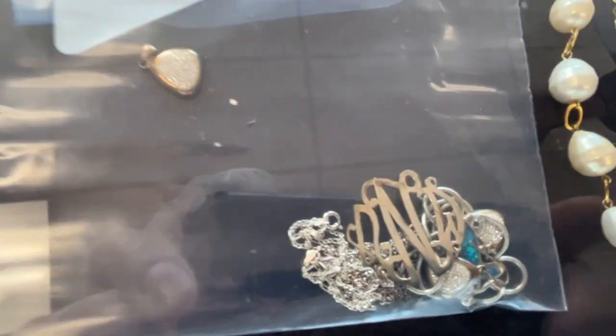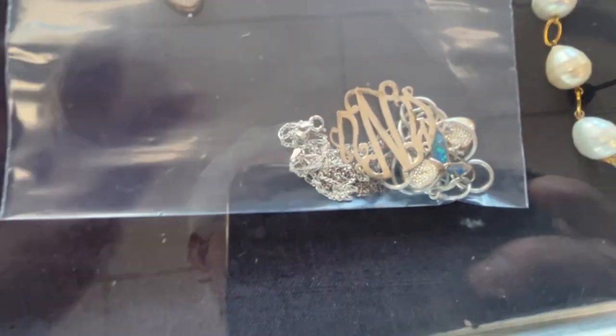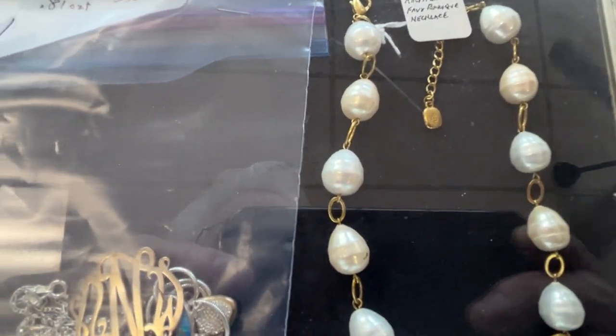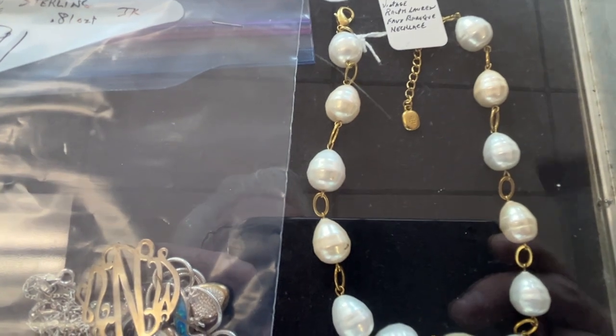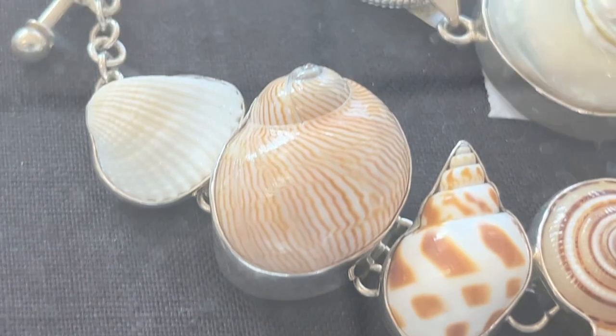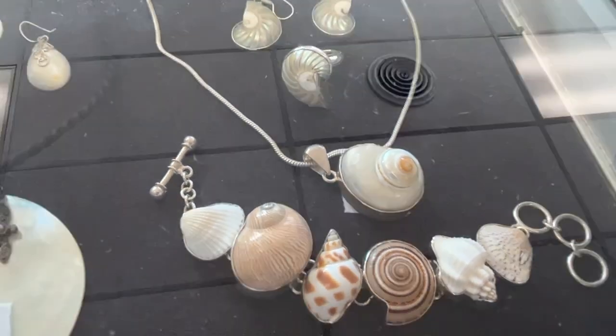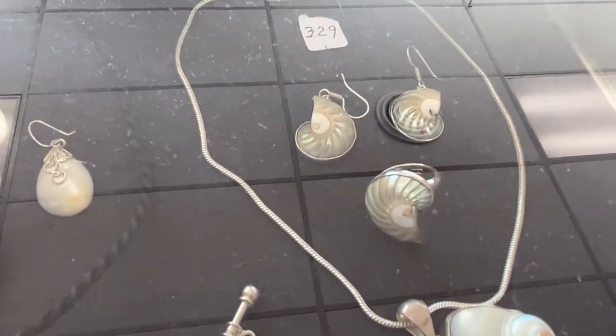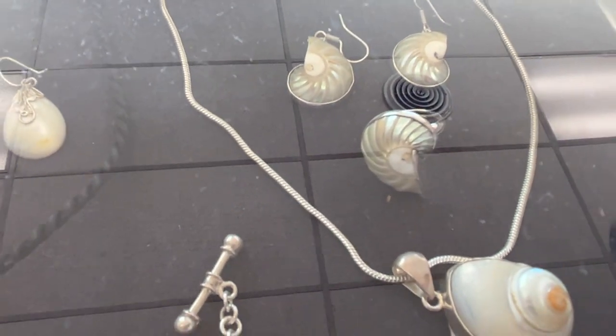Here we have a bag of sterling. Vintage raffling. Fox. Mauve pearl necklace — you can see where it's marked right there. Here's a nice piece — this is just a seashell bracelet, necklace, earring, and ring. All combination.